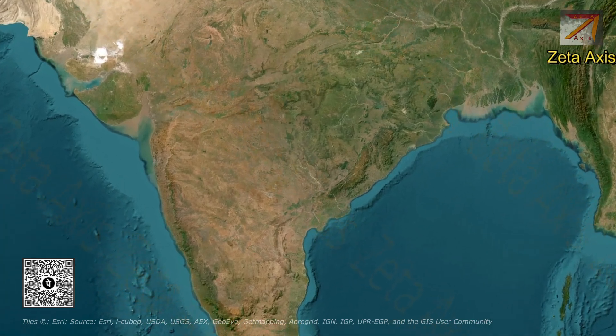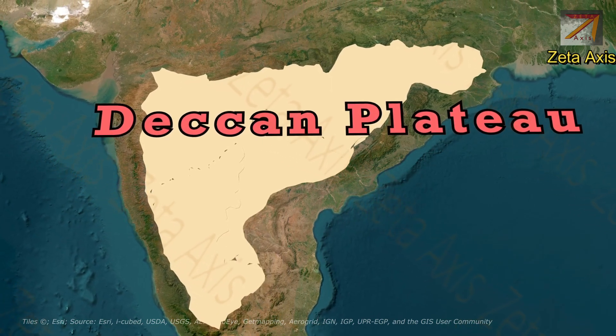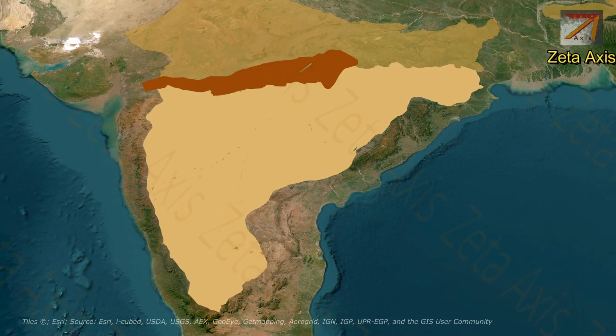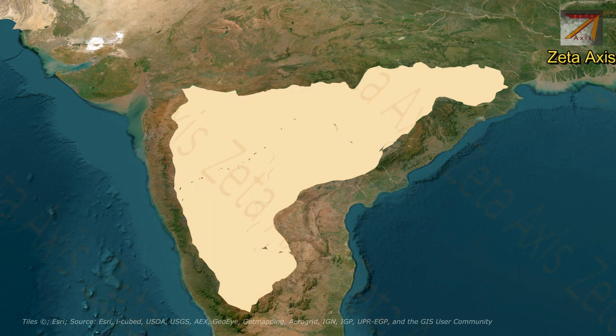Hello friends, welcome back to Zeta Axis. Today we are going to discuss the Deccan Plateau. The term Deccan Plateau is a loose classification generally meaning the part of Peninsular India south of the Satpura mountains and in between the Western Ghats and Eastern Ghats. The Deccan Plateau is further subdivided into smaller plateaus.